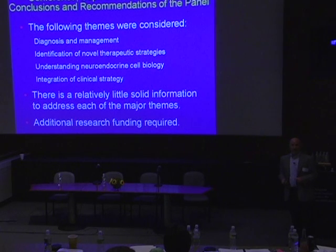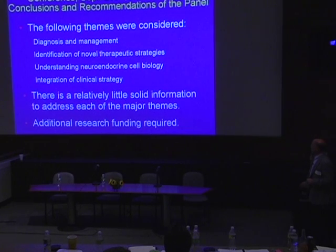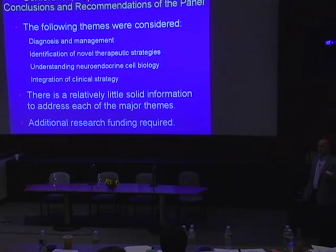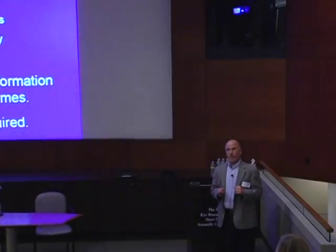I'd like to say a little bit about a meeting that I and Matt Kolke attended two years ago — a summit conference on neuroendocrine tumors at the National Institutes of Health. The real take-home message is that we really need a lot more basic research to understand this disease. We don't know how to diagnose it, we don't understand the cells. That was a uniform consensus that everybody agreed on — the panel of experts at this meeting. And this is where you come in, and it's very important.